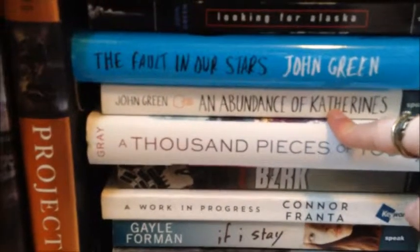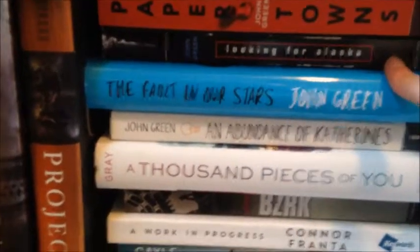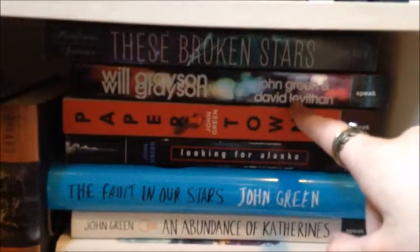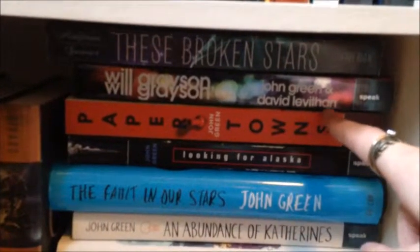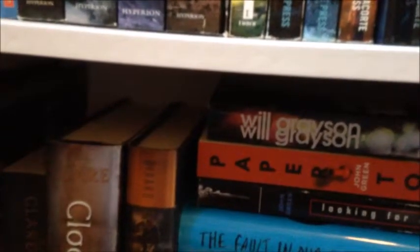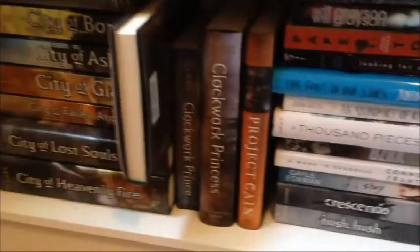Then we have my John Green collection: An Abundance of Katherines, The Fault in Our Stars, Looking for Alaska, Paper Towns, and Will Grayson, Will Grayson, which is also co-written by David Levithan. I have read all of these. And then hiding up here is These Broken Stars by Amie Kaufman and Megan Spooner — once again I bought this one because it's super pretty and futuristic.